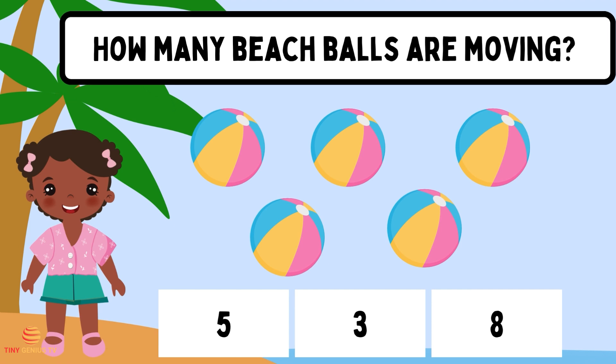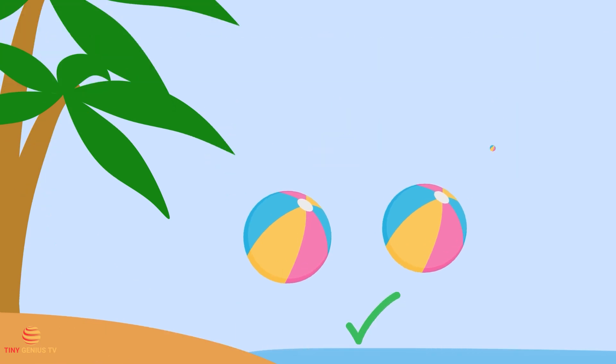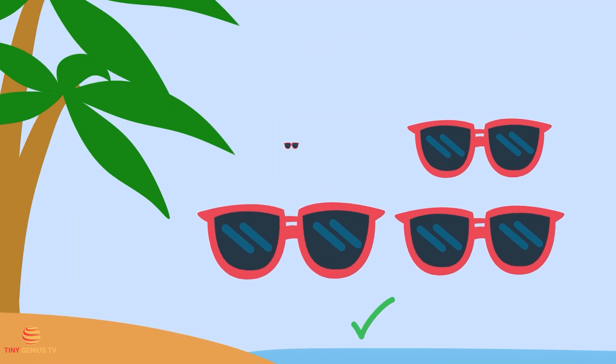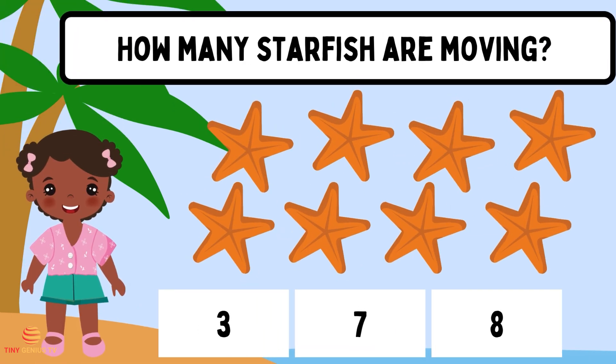How many beach balls are moving? Three. How many sunglasses are flickering? Three. How many starfish are moving? Three.